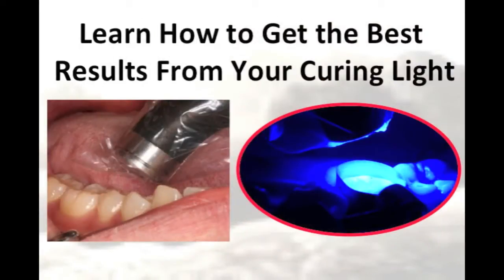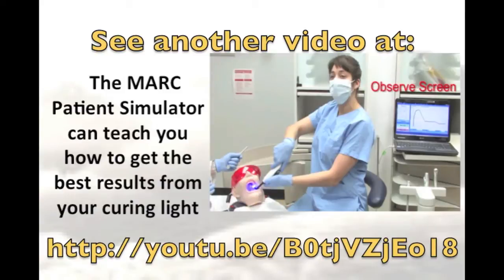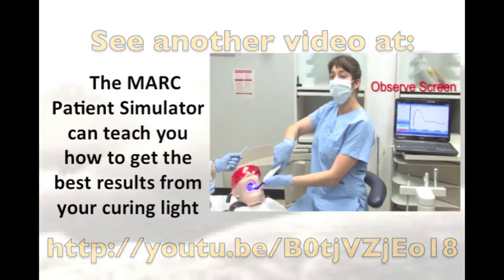In addition to considering the curing light and the resin, you also have to think about how the curing light is being used. It is important to learn how to get the best results from your curing light. A useful tool for this is the Mark Patient Simulator. This device has been used in some universities and can be used to teach you how to get the best results out of your curing light.